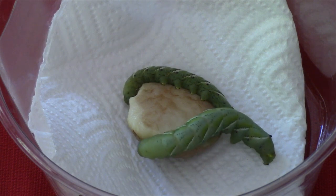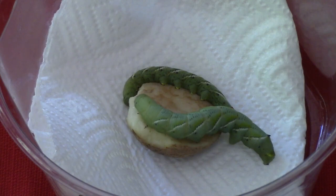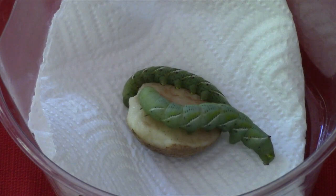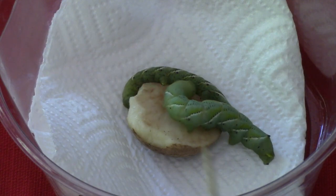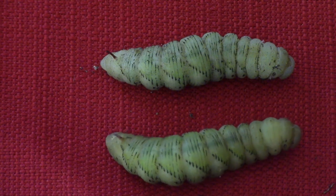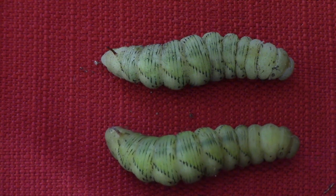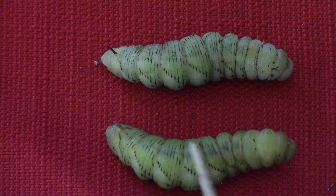Near the end of the larval stage, the caterpillar seeks a location for pupation and burrows underground. This searching behavior is known as wandering. The imminence of pupation is suggested behaviorally by the wandering and can be anatomically confirmed by spotting the heart, or aorta, which is a long pulsating vessel running along the length of the caterpillar's dorsal side. Here we look at these two larvae from the dorsal side and we don't see any structure, whereas here are two prepupal caterpillars — it's clear they show the dorsal heart very clearly.